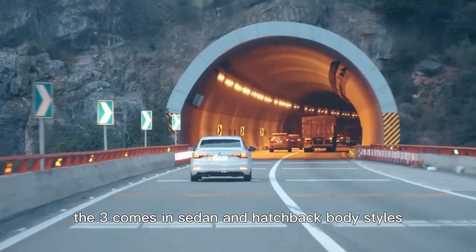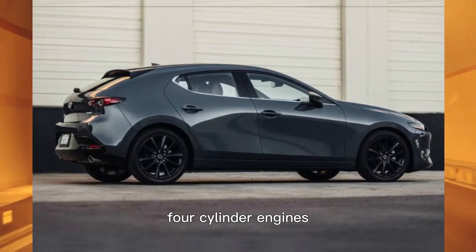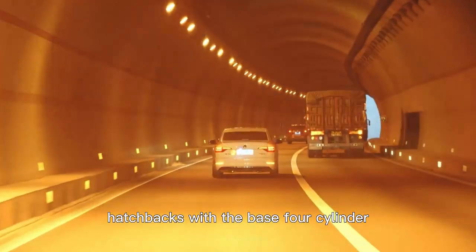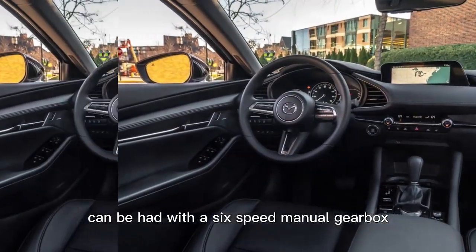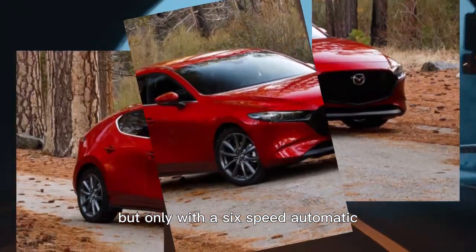The 3 comes in sedan and hatchback body styles with a choice of two 2.5-liter four-cylinder engines, one of them a spunky turbo. Hatchbacks with the base four-cylinder and front-wheel drive can be had with a six-speed manual gearbox, and all-wheel drive is available across the lineup, but only with a six-speed automatic.